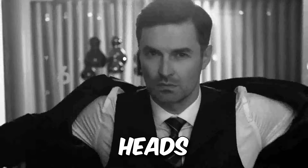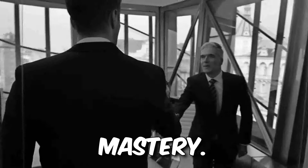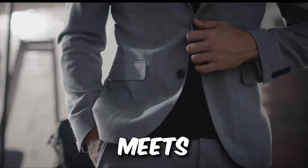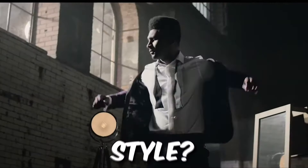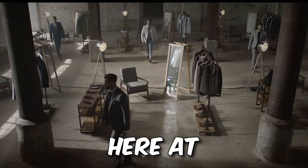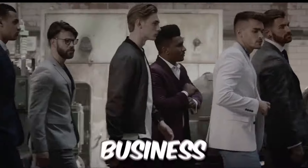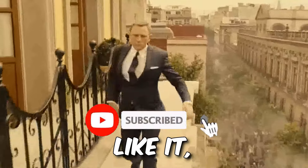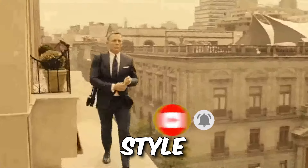Imagine this: heads turning at the office, suits shrinking from your sartorial mastery. You're the business casual rock star, the comfort-meets-class king, the guy leaving everyone wondering where he got that killer style. The secret's out — it's all right here at Men's Style Hub. We're your roadmap to business casual domination. So smash that subscribe button, like it like you mean it, and get ready to unleash your inner style savant.